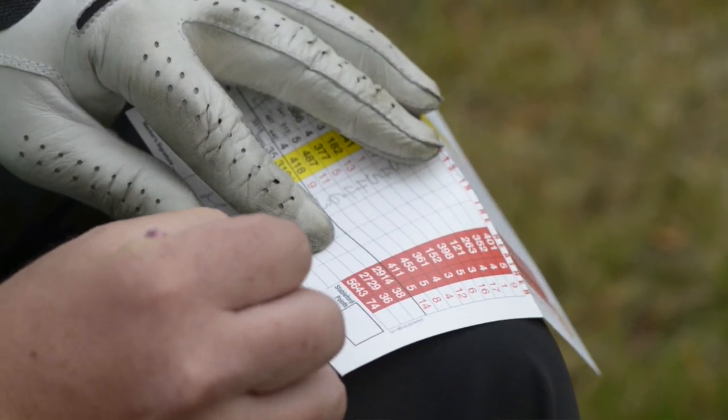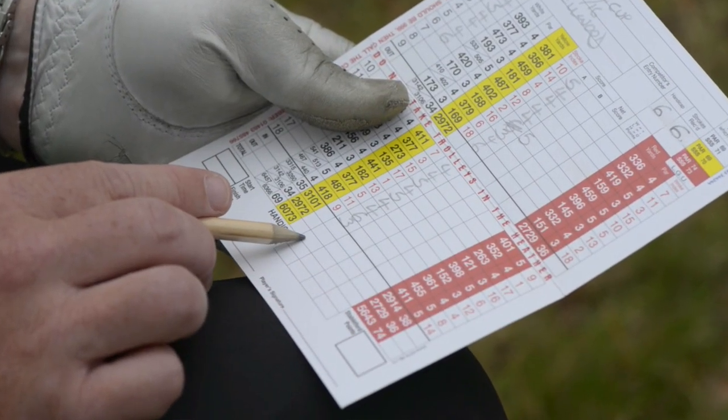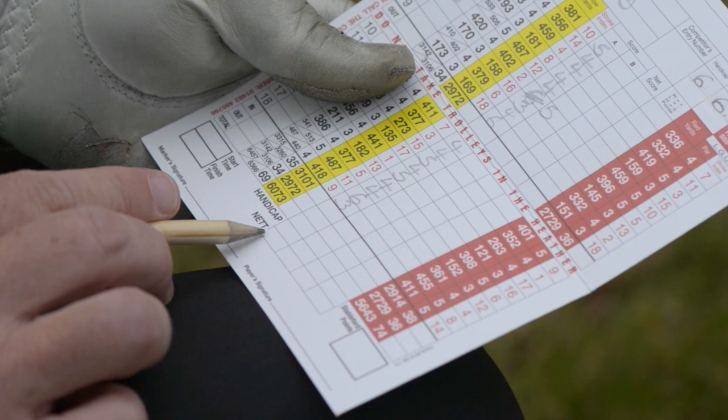The next thing to point out is that at the end of the round, the only thing you as a player are signing for is the gross score you've taken on each hole. You don't have to do any of the maths, you don't have to calculate your net score, you don't have to put your Stableford points down if it's a Stableford competition. Of course many people do do that and that's fine, but all you're signing for is the gross score on each hole.